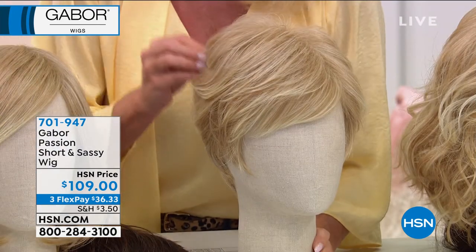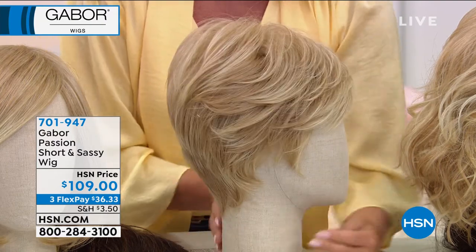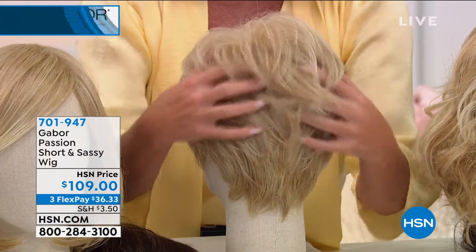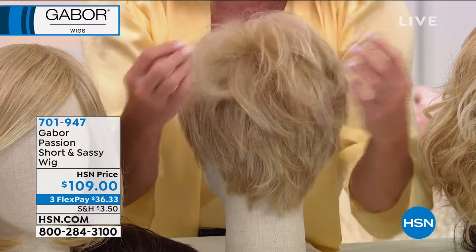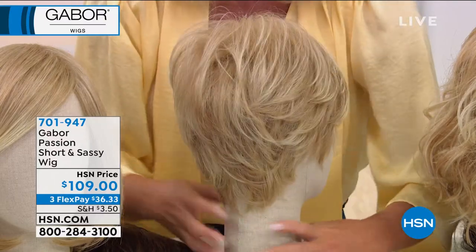We're going right on to that - a perfect transition. Nice question, Nancy. Thank you, Nancy. We'll talk a little bit more about that. You could even make this wispy because she does that wispy, messy look in the shag design. So you have that option of doing that.